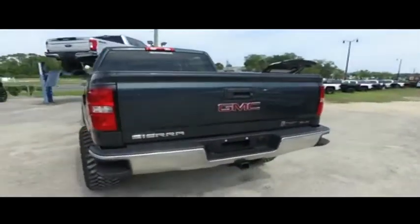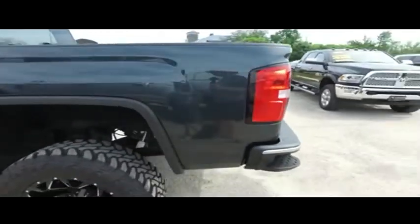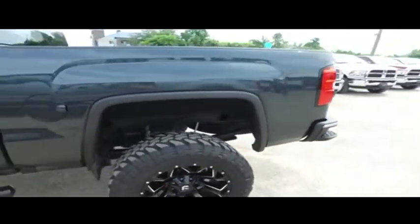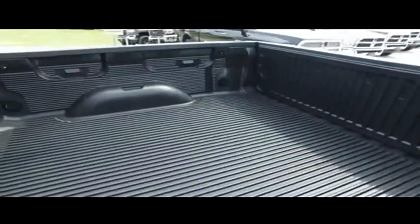Today, Gibson Truck World proudly presents this beautiful 2018 Xtreme GMC Sierra 1500 — brand new lifted monster, automatic four-wheel drive.